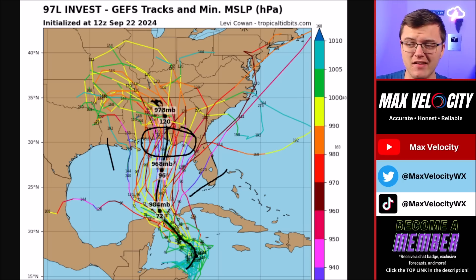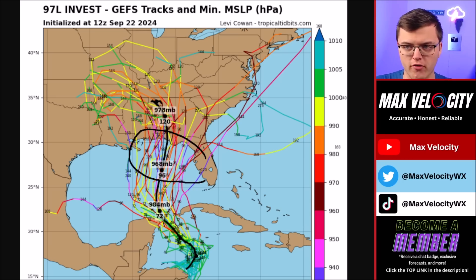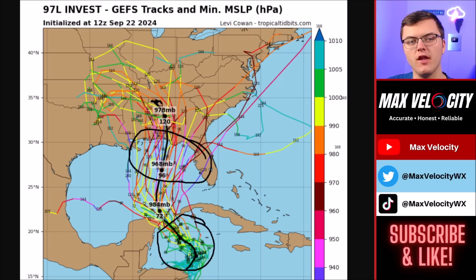The intensity of this still remains up in the air, but a lot of the ensemble members are bringing this down to at least a Category 2 or 3 hurricane in the northeastern Gulf of Mexico as we go into late Wednesday and into Thursday. This could change, but that's what a lot of the members are showing right now. There are still some at a Category 1 level, and some as high as Category 4, so it's a very large range. As we start to see this develop more in the northwestern Caribbean Sea, it'll become clearer where this will be going and how intense it will get.